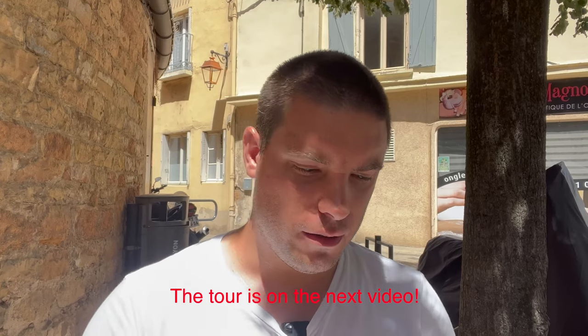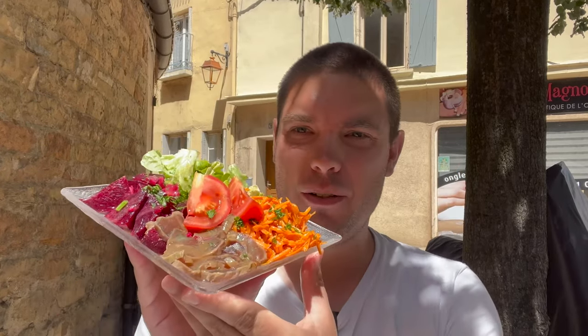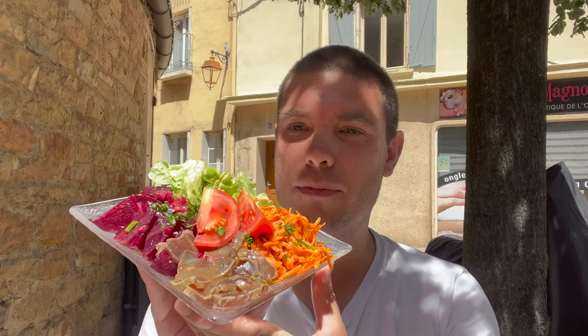So guys, I'm about to show you the city today — a tour of Neuville, the city where I am now. But before, I stopped by a traditional French restaurant and I'm gonna eat what we call the formule complète, which includes entrée, plat, and dessert — three dishes. The first one is the entrée, which is a salad of tuna that looks fantastic, very good and fresh for this super warm, hot day here in Neuville.